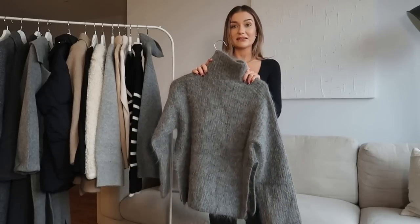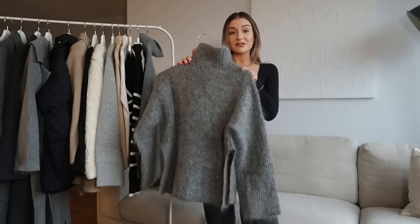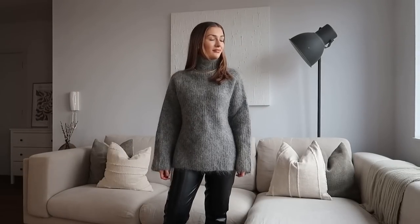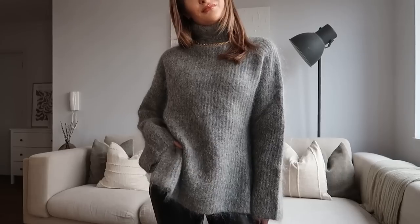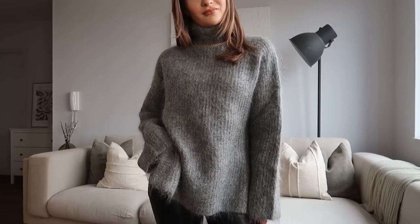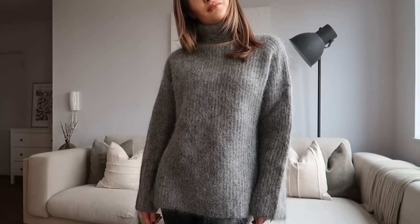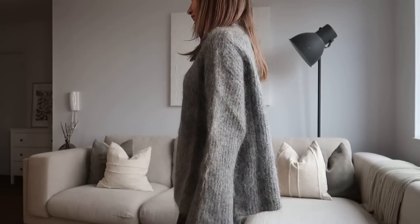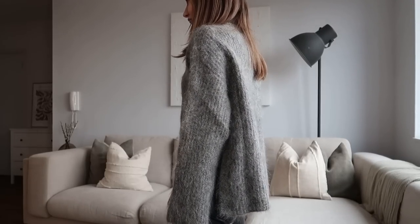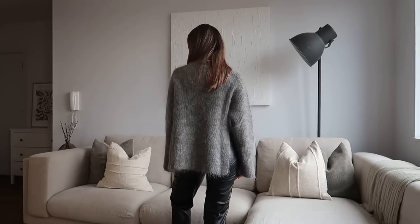I know H&M had one really similar a few months ago and it sold out straight away, so definitely don't hesitate if you like this one. I personally will just wear a bodysuit or a thermal knit underneath to stop the itchiness. It's got a really nice high neck and slits at the side. I did go for an extra small but I'm going to return it and exchange for a small just to give it a slouchier, more oversized feel.